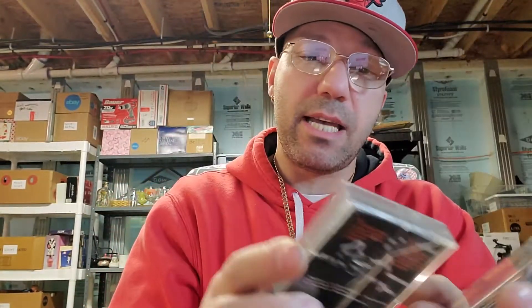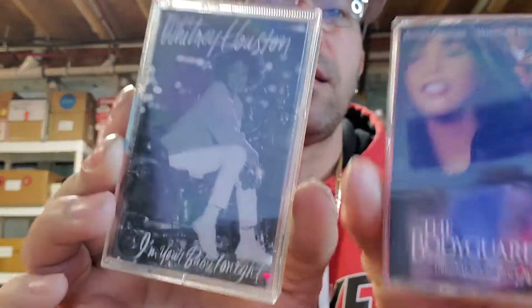I got a couple of Whitney Houstons - I think I've listed my other ones. I got The Bodyguard and I'm Your Baby Tonight. I'll probably bundle those together. People love cassettes - they buy Walkmans, it brings back nostalgia. Then we have Lynyrd Skynyrd - this is pronounced 'Lynyrd Skynyrd' - probably worth about fifteen bucks. The cassettes were about 50 cents each - three dollars for six of them.